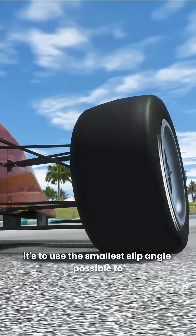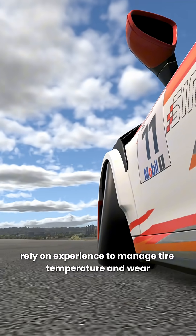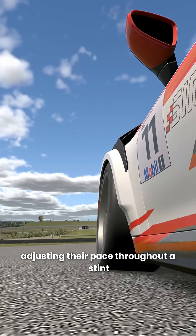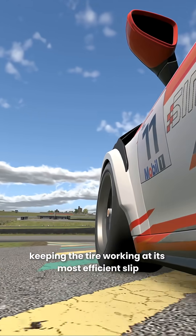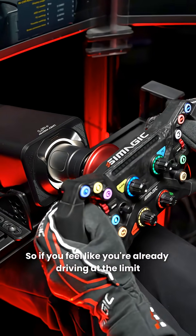The goal isn't to chase a bigger slip angle — it's to use the smallest slip angle possible to achieve maximum traction. Fast drivers rely on experience to manage tyre temperature and wear, adjusting their pace throughout a stint, keeping the tyre working in its most efficient slip angle window. So if you feel like you're already driving at the limit,